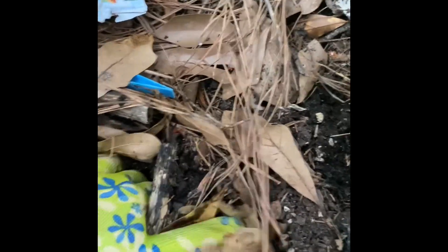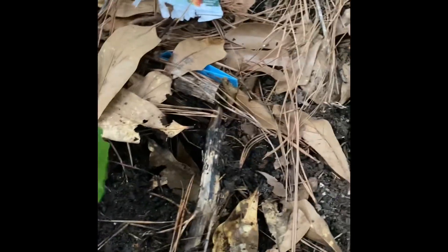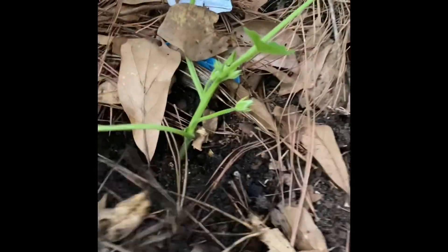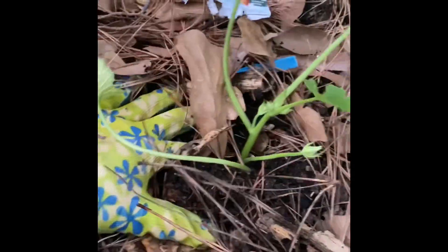Let me go ahead and get this planted because it's about to rain. I'm just going to stick you right here since the cucumbers didn't work out. I can move that over further and stick you right here. Since it's going to rain, I'll just let nature take its course and we are going to see how you grow.